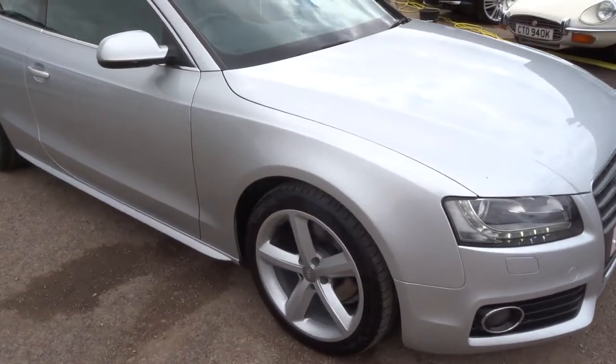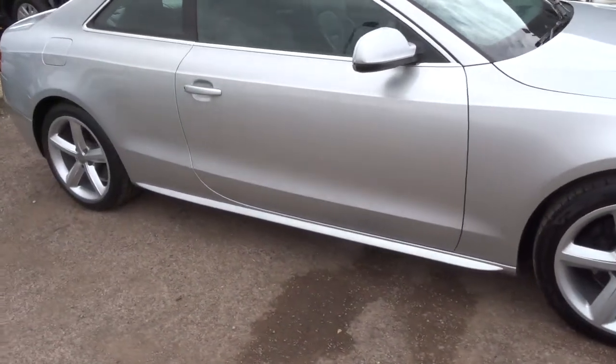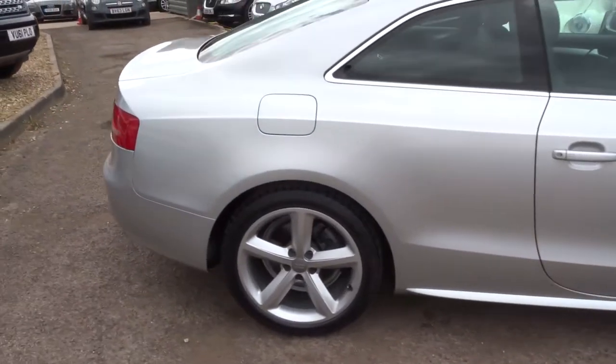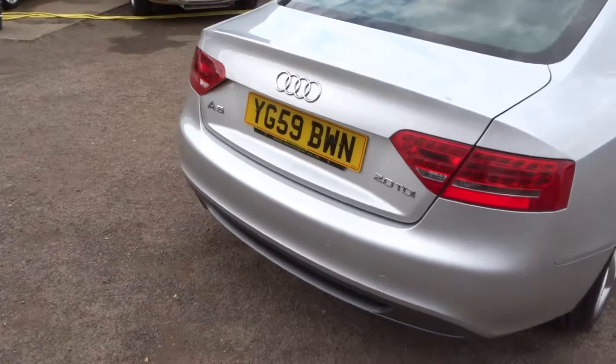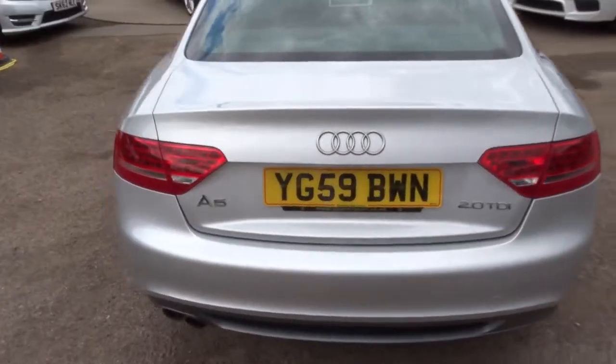It has got xenon headlights. It really is a fantastic car. We offer finance and have got very competitive rates — we use several companies to get the best deal we can for you.